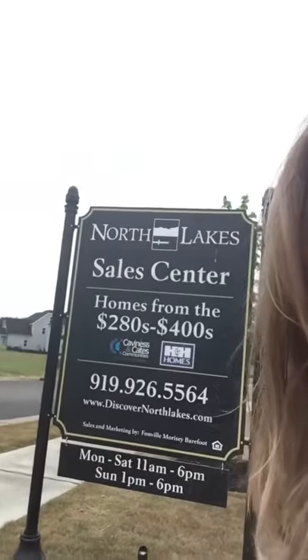We were out here in one of the neighborhoods and the builder is H&H Homes. They're out here between $280,000 and $400,000. Please let us know if there's anything we can do to help you find this home in Fuquay.